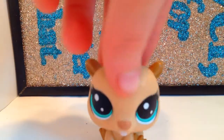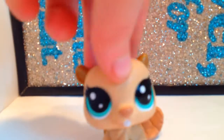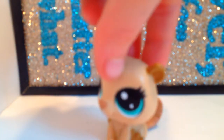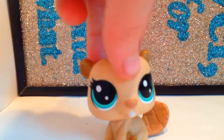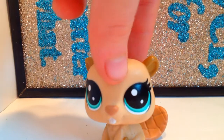So today I'm going to be doing an unboxing video of Series 2 LPS Generation 5, and I'm so excited because this pet is super limited. There's only about 250, I think, and I was finally able to get my hands on it. So let's show you guys.